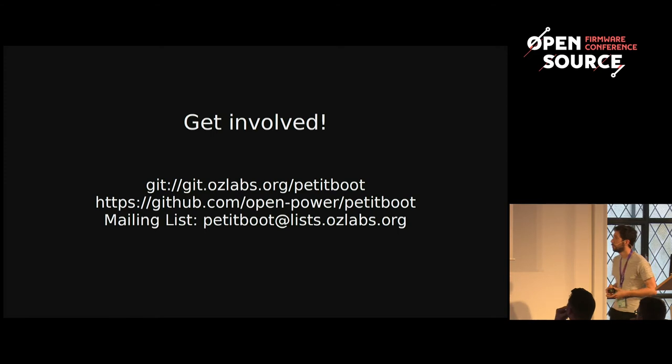If you're interested, please get involved. The home of PetitBoot is on ozlabs.org, and it's also on the GitHub OpenPower organization — the trees are exactly the same, we just use GitHub for issue tracking. The main mailing list is there too. Come have a look. That's about it — thank you very much.